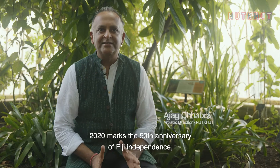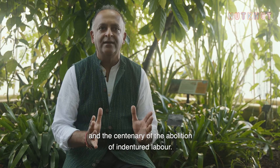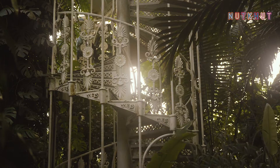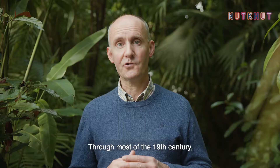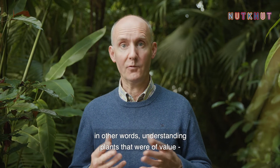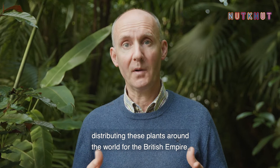Bula Vinaka. 2020 marks the 50th anniversary of Fiji's independence and the centenary of the abolition of indentured labour. Our story starts with sugarcane here at the Royal Botanical Gardens in Kew in London, where seedlings were transported all around the world. For most of the 19th century, Kew's principal purpose was economic botany — understanding plants of value: rubber, cinchona, sugar — and much of our work was around distributing these plants around the world for the British Empire.